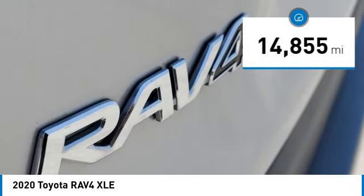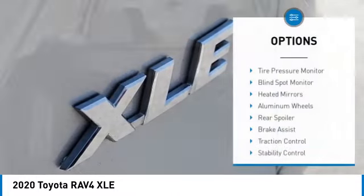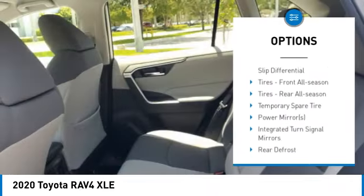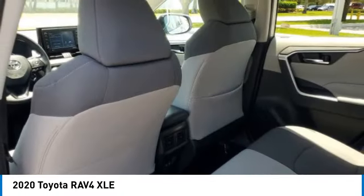This vehicle has less than 15,000 miles. Here are some of this vehicle's great options: tire pressure monitor, blind spot monitor, heated mirrors, aluminum wheels, rear spoiler, brake assist, traction control, stability control, daytime running lights, fog lamps.